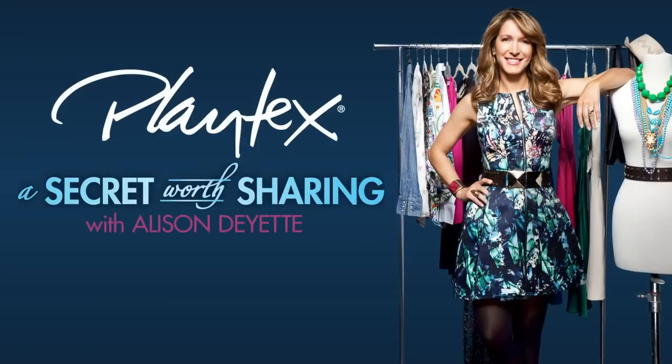Hi, I'm style expert Allison Dayette, and welcome to A Secret Worth Sharing, brought to you by the Playtex Bra Makeover Series.